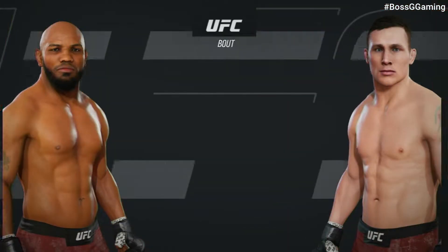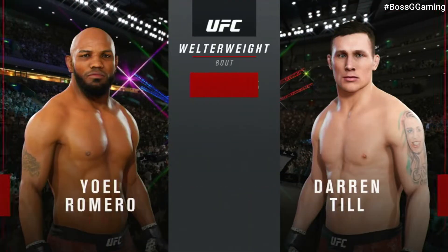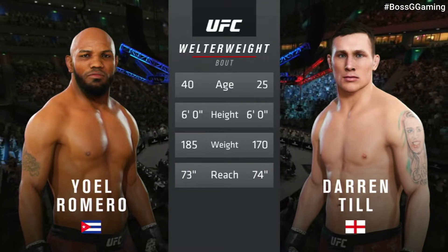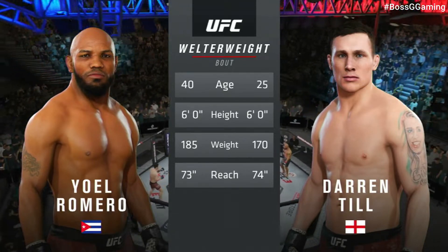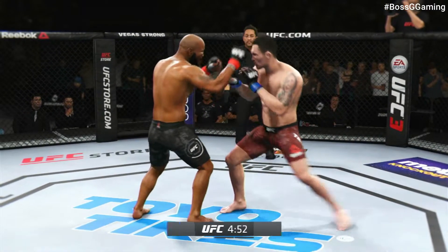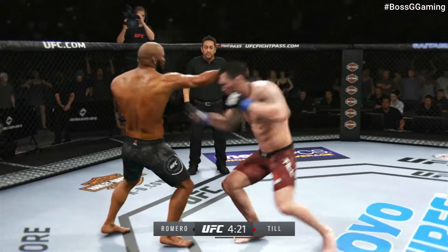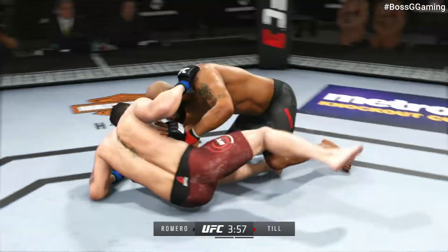Coming up next, we get to this welterweight bout between Joel Romero and Darren Till. Our tale of the tape for this highly anticipated welterweight fight — notable age discrepancy, more than 15 years apart, and they both possess the same height and a similar reach. Here we go, first round ready. First round is underway — you better watch out for the overhands; they will come. Nice strike landed there.